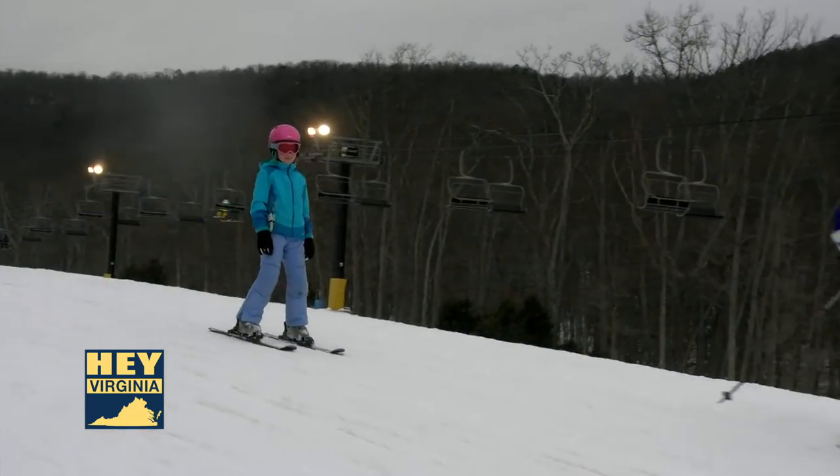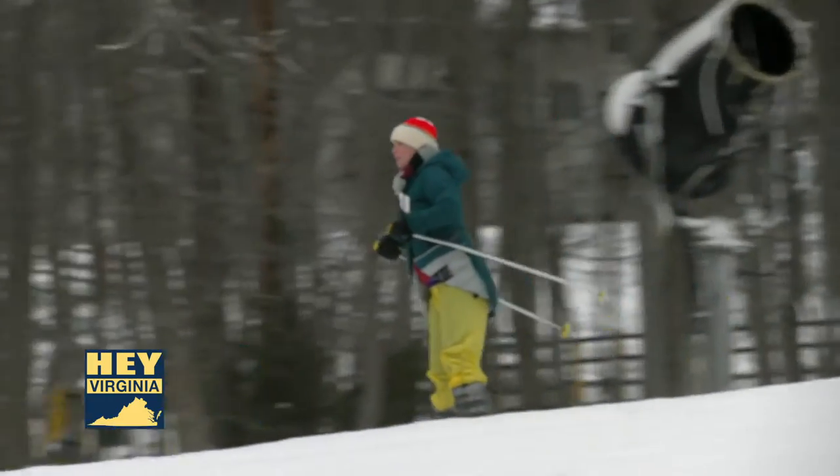We're probably the easiest ski resort in the country to get to. We're on a four-lane highway from just about any direction, and we're close to millions and millions of people between the D.C., Baltimore, Richmond, and Tidewater markets. Everything we do at Massanutten is about building family memories and vacations — it's a great family sport.